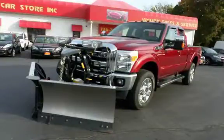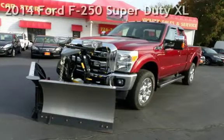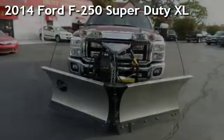With over 20 years in business, you can buy your new vehicle at the Car Store. Presenting a pre-owned 2014 Ford F-250 Super Duty.